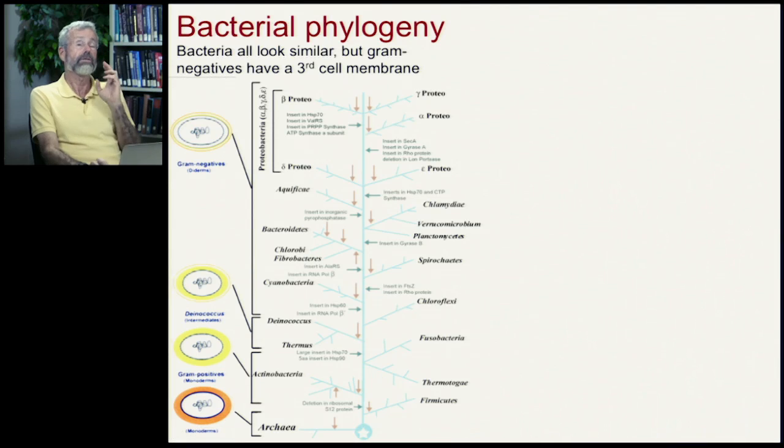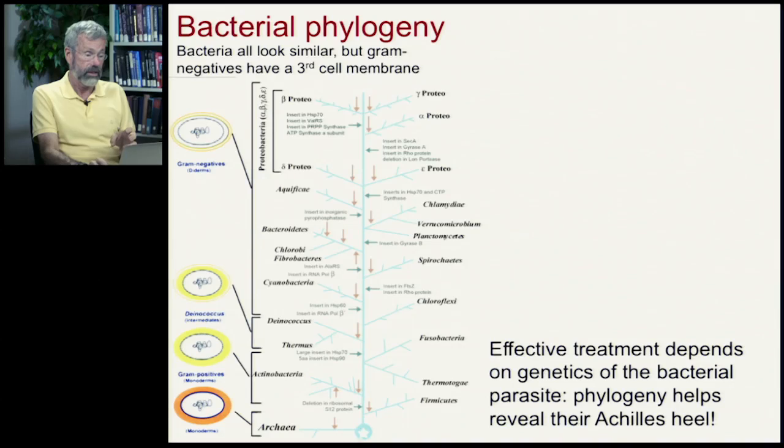And this has a really important applied consequence. So if we want to treat infections from a certain kind of bacterial parasite, if we know its relationship to other, perhaps better studied or better controlled bacteria, then we'll have a head start in trying to develop a cure.